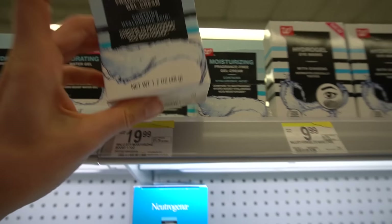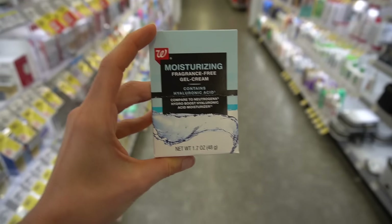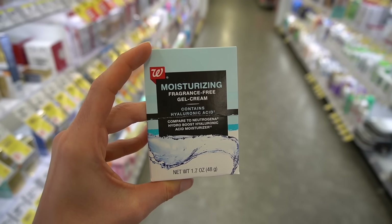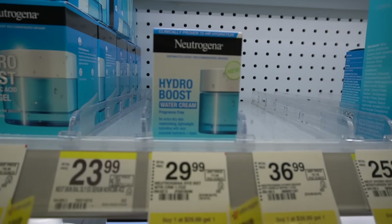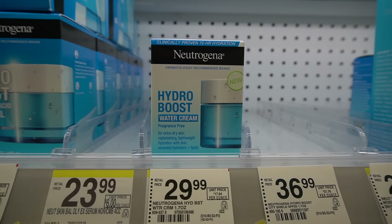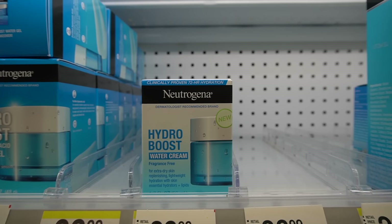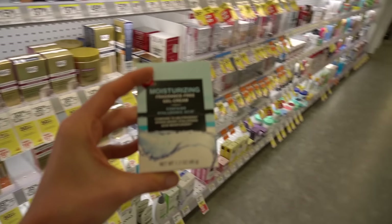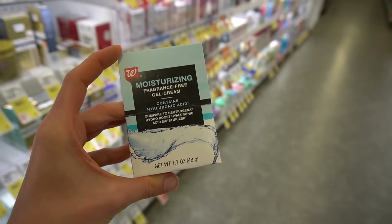They also now have a fragrance-free version of the old gel cream. This is interesting because Neutrogena has discontinued their old gel cream. I currently use the water cream and love it. This one is different from the old gel cream in that it has natural moisturizing factors and ceramides and it's a thicker consistency. Some of you said you missed the old formula, so check out Walgreens because they have the fragrance-free version of the old gel cream.